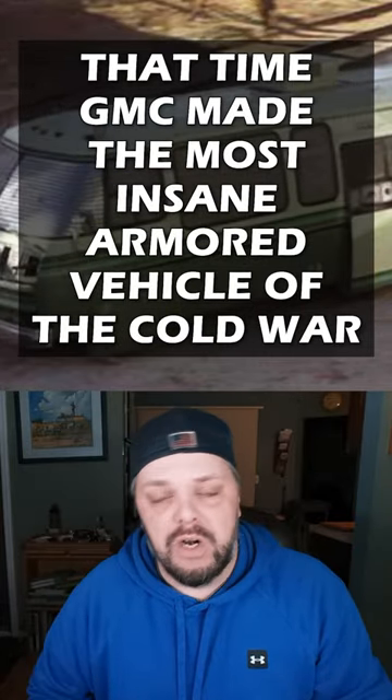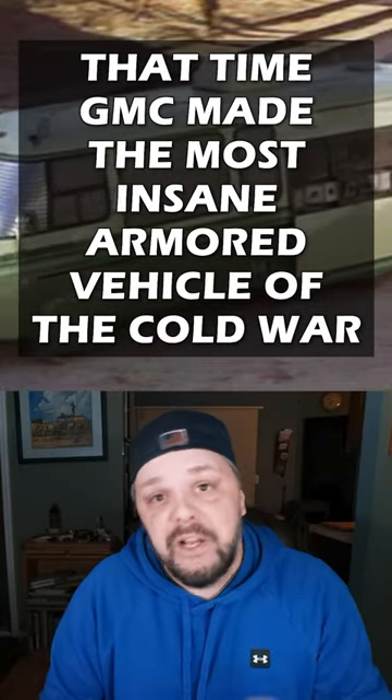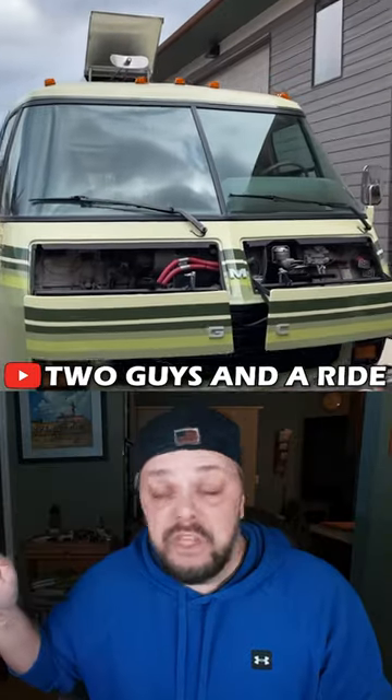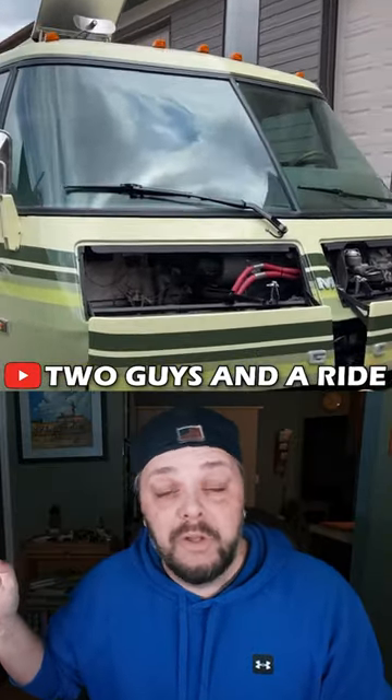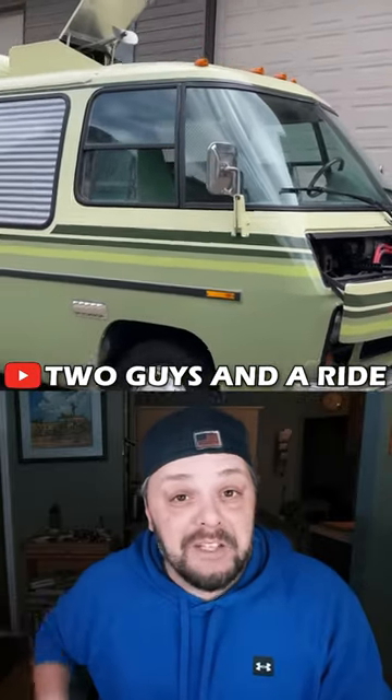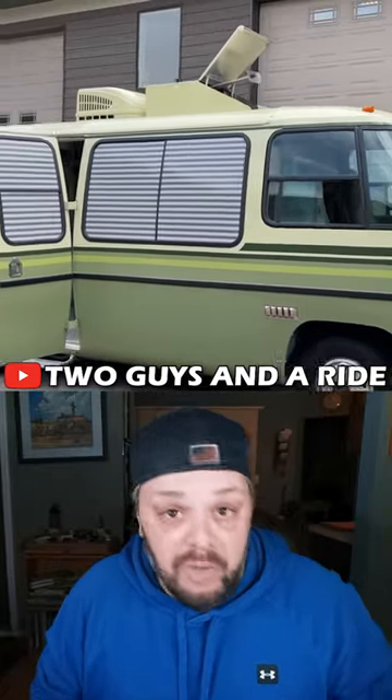That time America took a GMC motorhome, put some armor and guns on it, and created one of the best urban assault vehicles of the Cold War. The EM-50 urban assault vehicle — and if it looks like a motorhome that had a bunch of armor slapped on it with every gun you could possibly think of, well then you would actually be kind of correct.